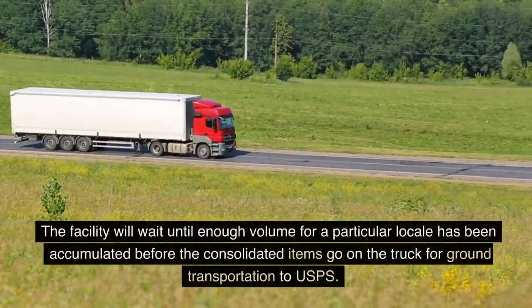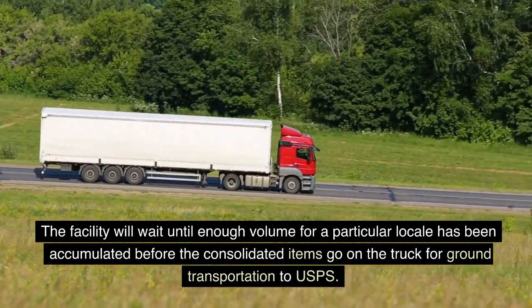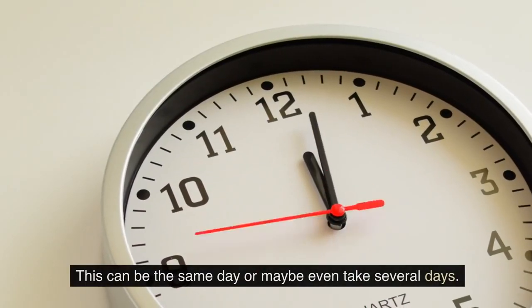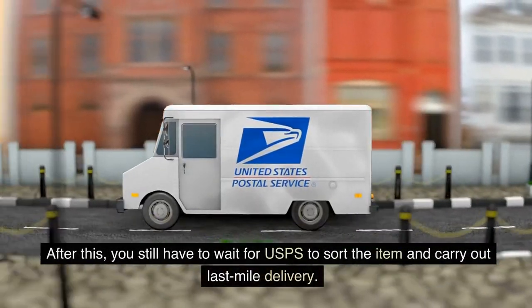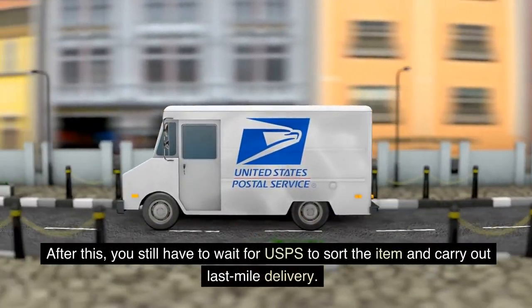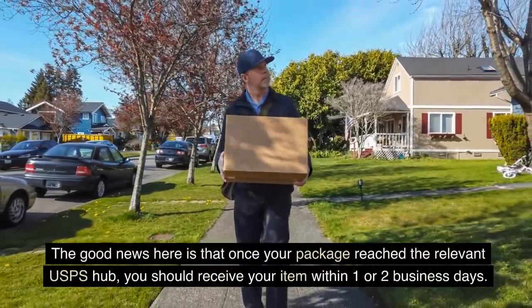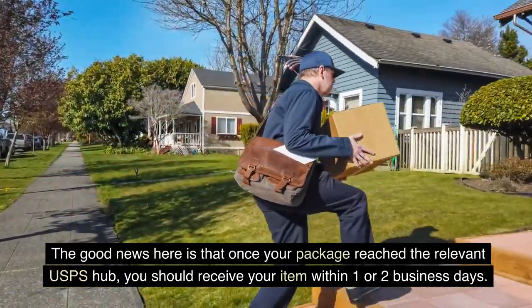The facility will wait until enough volume for a particular locale has been accumulated before the consolidated items go on the truck for ground transportation to USPS. This can be the same day or maybe even take several days. After this, you still have to wait for USPS to sort the item and carry out last-mile delivery. The good news is that once your package reaches the relevant USPS hub, you should receive your item within one or two business days.